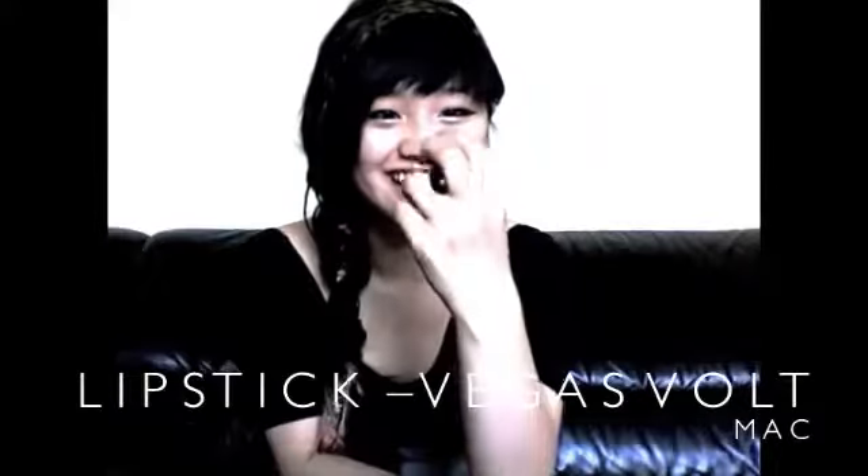And a lipstick that me and Sarah bought together — it's Vegas Volt, this cool coral color. It's good for everyday use and it's more neon in real life.